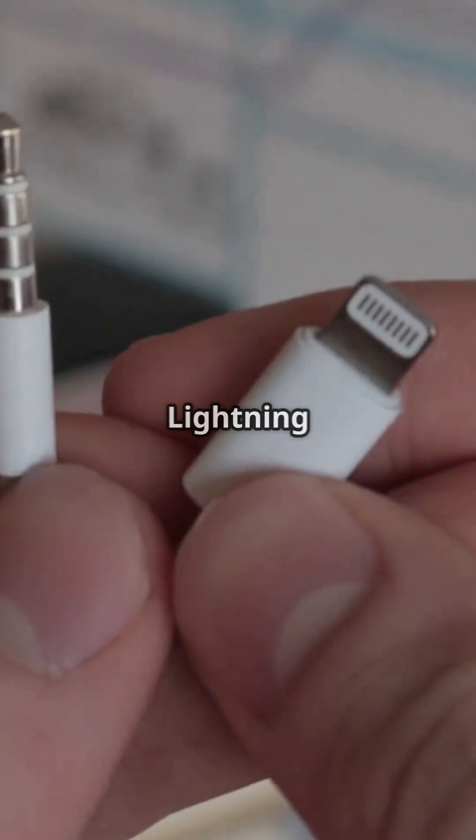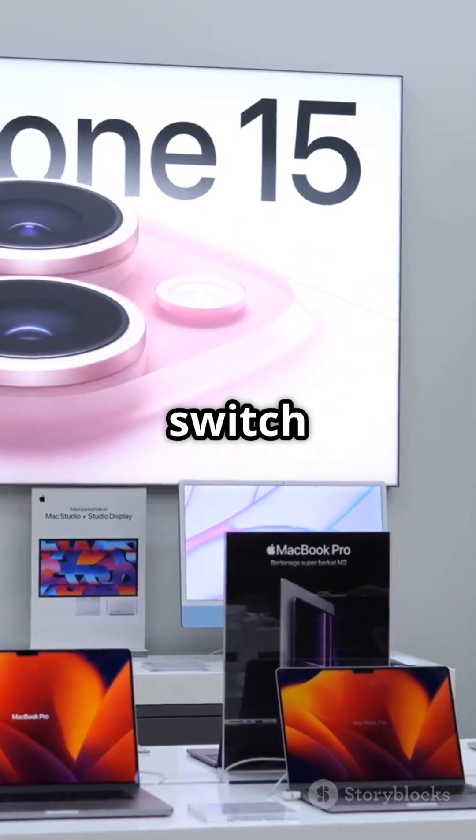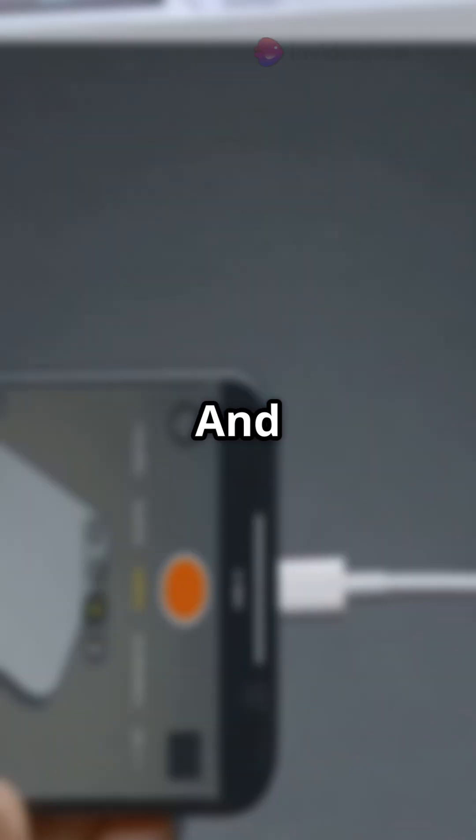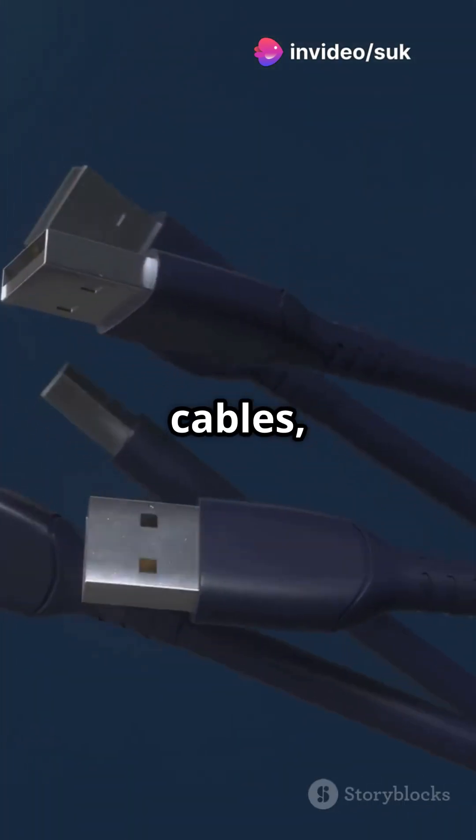Apple resisted for years with its Lightning port. But because of the EU law, even the iPhone 15 had to switch to USB Type-C. And honestly, users are loving the faster speeds, universal cables, and the freedom.